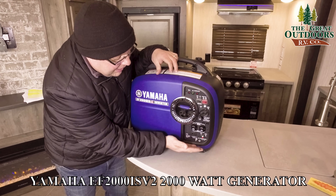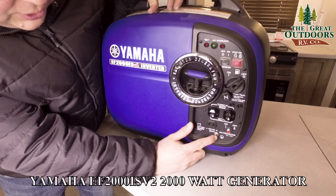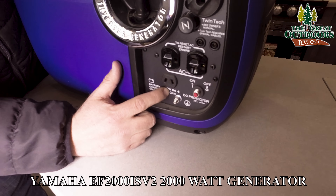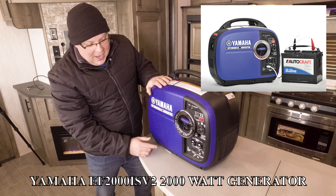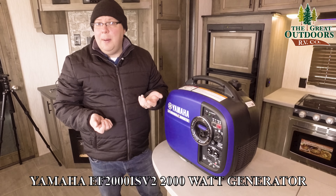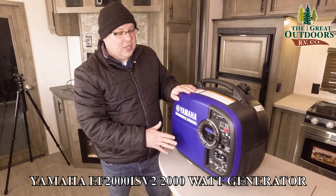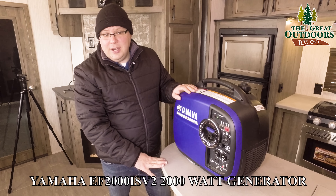Starting from the bottom and working up: right down here you have your 12-volt ground, which is where you'd attach the ground. This is a 12-volt 8-amp battery charger — a special cord comes with it, plugs in here, and you can connect it to a battery to charge it up. Most other brands of 2,000-watt generators charge at 12V 5 amps instead of 12V 8 amps, so this will charge a little quicker, as long as your battery is rated for that 8-amp setup.